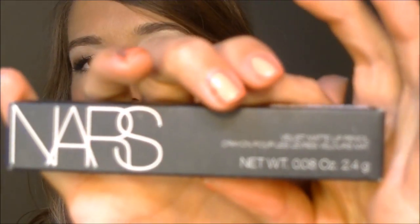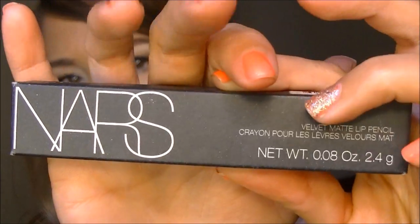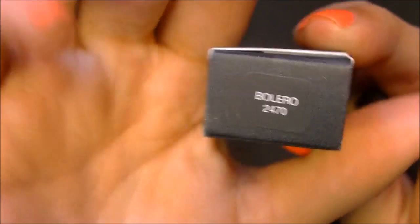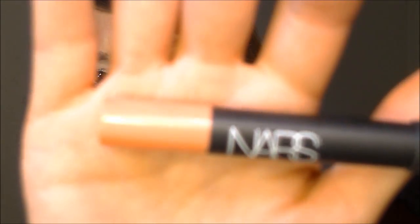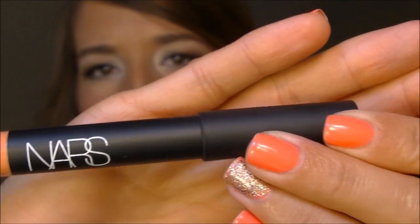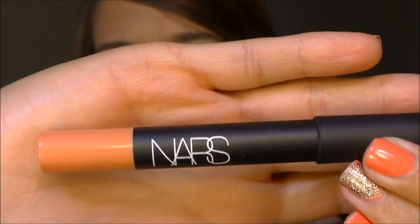While I was looking at the NARS lipsticks I fell in love with this velvet matte lip crayon. Here's the packaging. And here is the color — it's in the shade Bolero. It is a nice light pink cantaloupe color. I know my pink lipsticks don't really show up true to color on camera, but that's the color there and it goes on very nice.